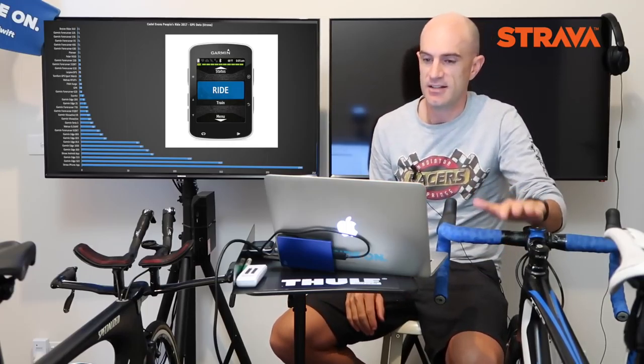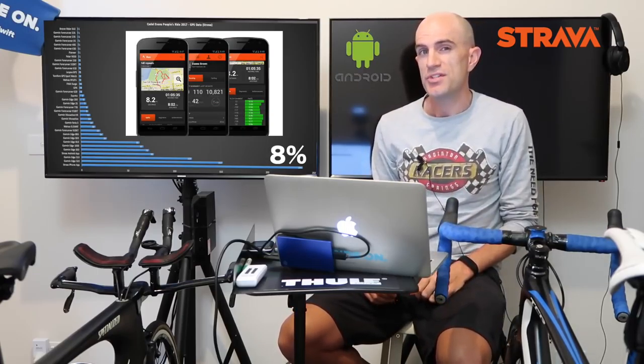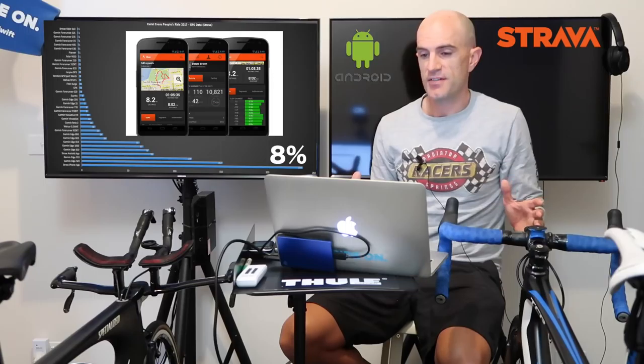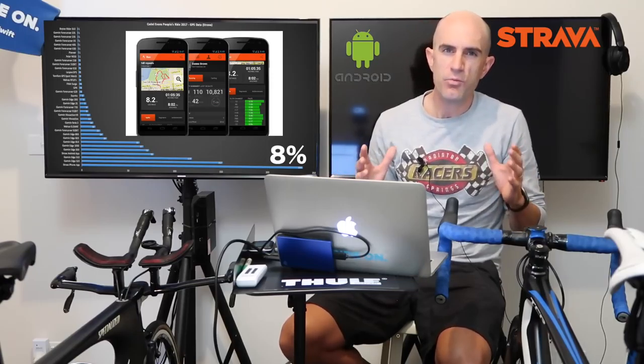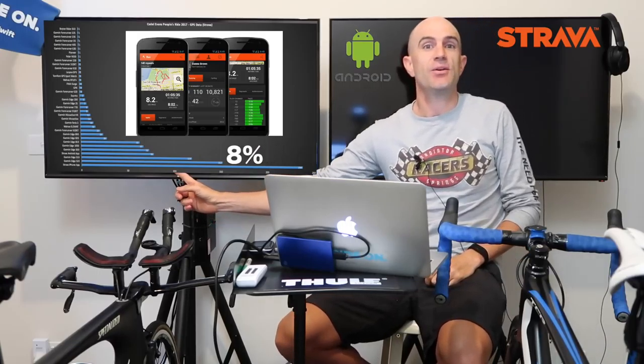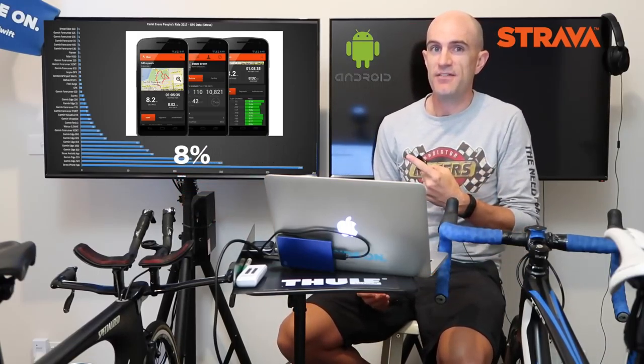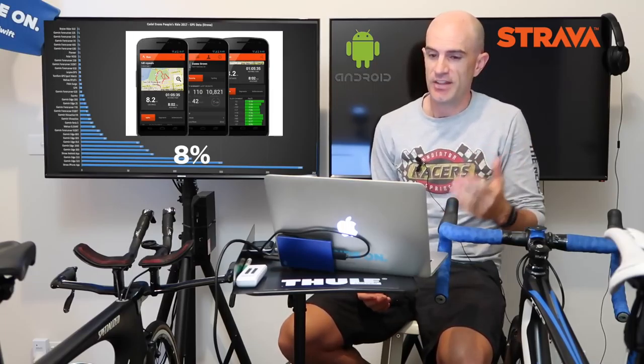The Strava app on Android has 8% usage, which is quite high compared to other events I've seen, but still falls way behind the iPhone. The iPhone is way out here, Android is way down there. So while everyone's saying Android has the market share, for this demographic — the sporty people — that's not the case.